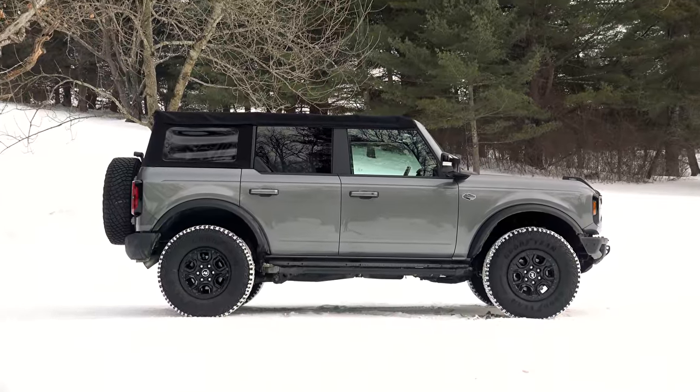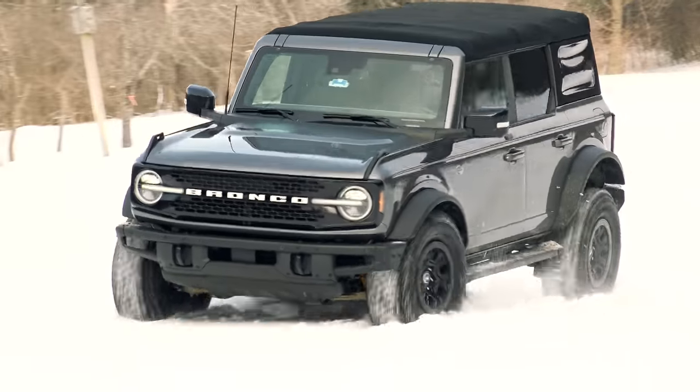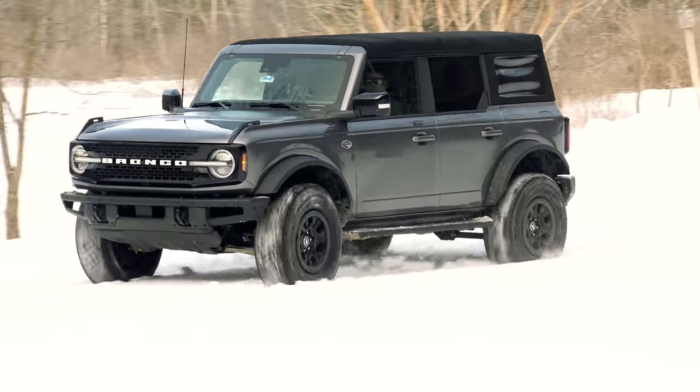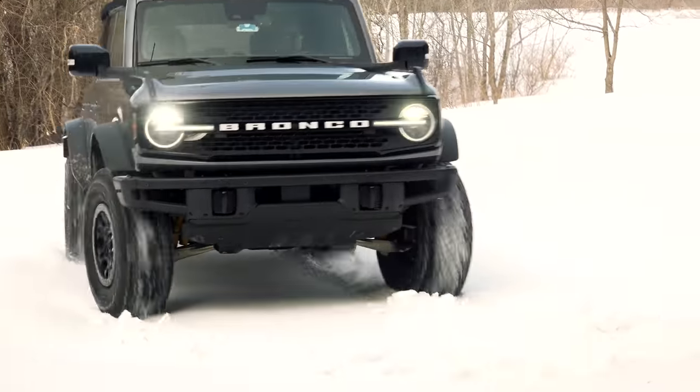Now I'm not exactly sure which Bronco I would choose — a 2-door 7-speed might be fun — but this one here would certainly be high on my list. Now go find one for MSRP and enjoy the outdoors. For TestDriveNow.com, I'm Steve Hammes.